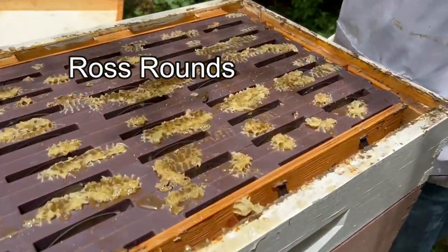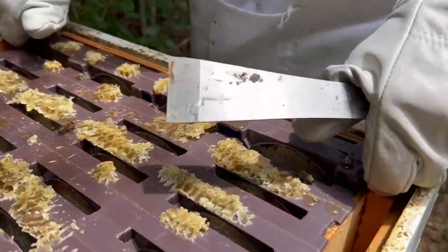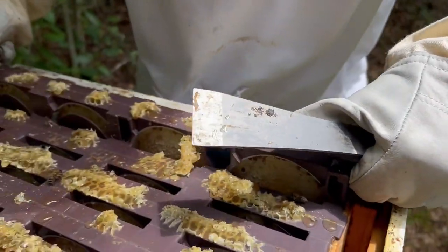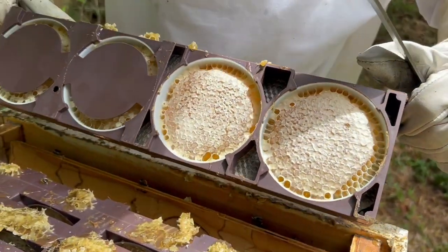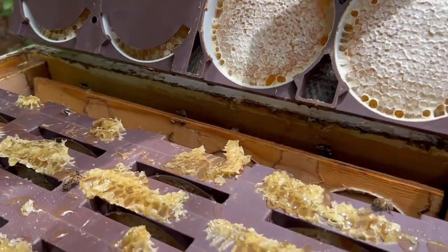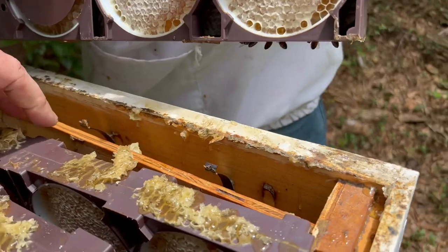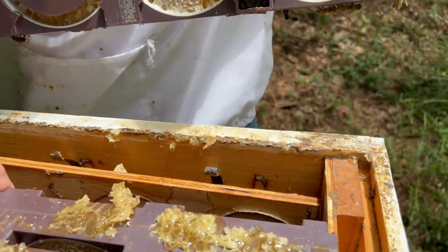There are some Ross rounds. Can you just peel one of those up and let's look at it and see what they look like? There they are. That's good enough. And the further we come in, probably the more full they are. That's Ross rounds for you — pretty cool. I was concerned they weren't going to fill them out, but they sure did. Look at that. Awesome.